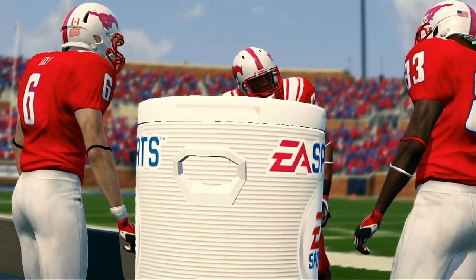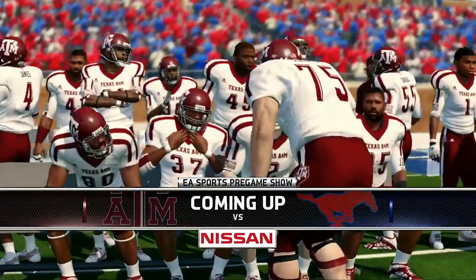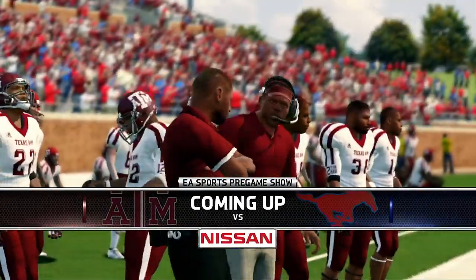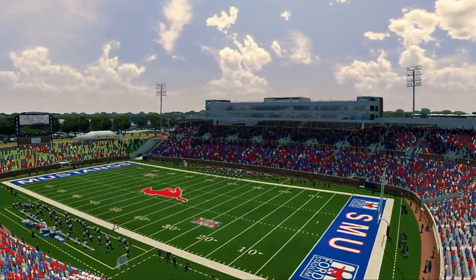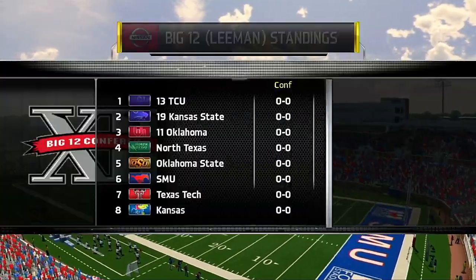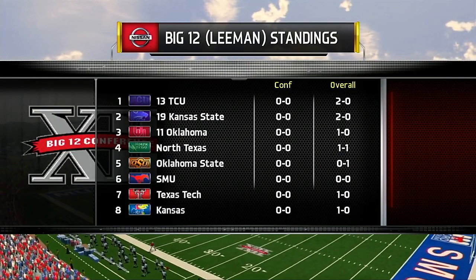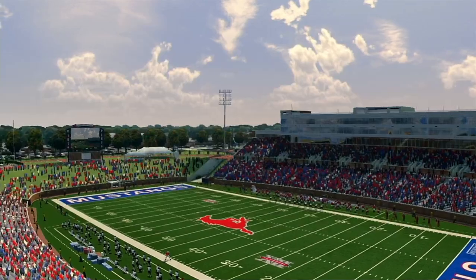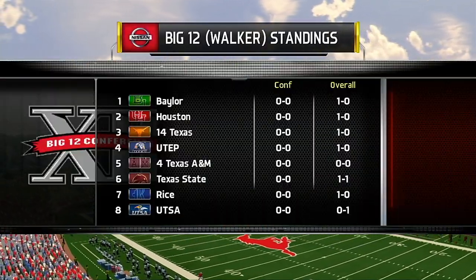Glad to have you with us in the studio, I'm Reese Davis bringing you the EA Sports NCAA Football 14 pregame show presented by Nissan — innovation that excites. Time for some early season action from the high-powered offenses in the Big 12. Thanks for joining us here on the NCAA College Football pregame show. Now let's send it out to Brad and Kirk for all the action.